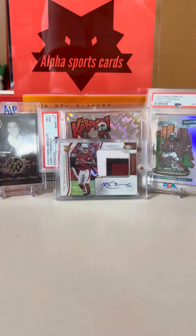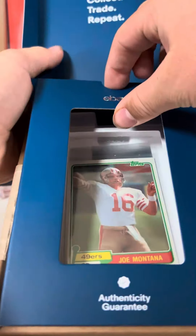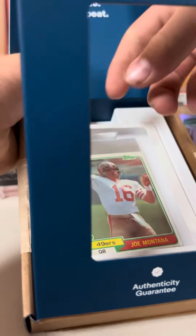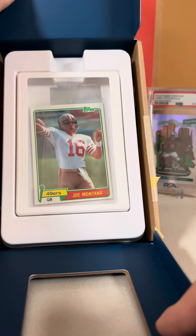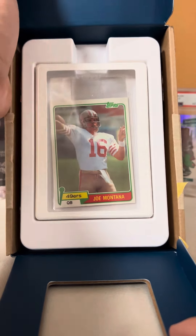Let's see. Oh, look at that card. That's a very big card. I'm not going to take it out because I think we're going to try to grade this, but Joe Montana Topps rookie card.